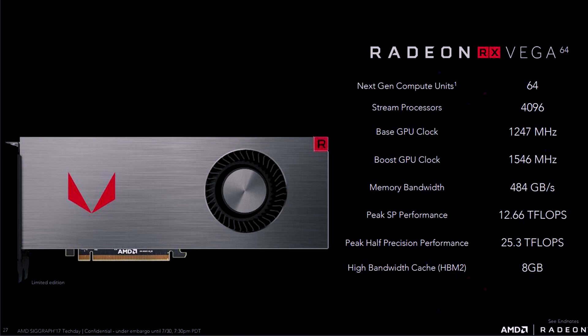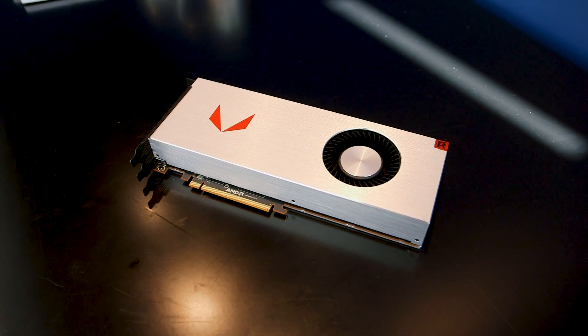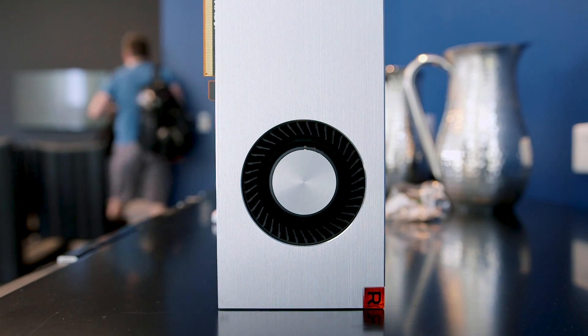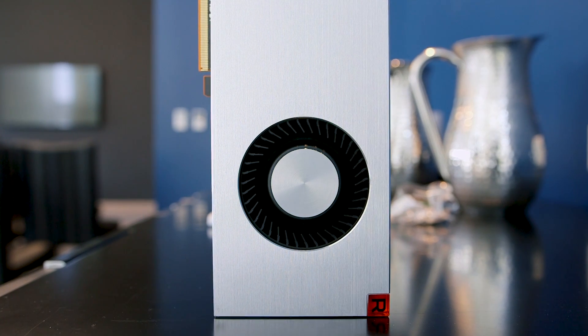The first GPU showcased was the Radeon RX Vega 64. It comes with 64 next-gen compute units, 4096 stream processors, a base clock of 1247 MHz and a boost of 1546 MHz with 8 gigabytes of HBM2 high bandwidth cache memory. From a physical standpoint, this is probably one of the best looking Radeon cards I've come across in a long time — I'm really digging the metal shroud along with the Vega logo. Let me know your thoughts about the design in the comments down below.